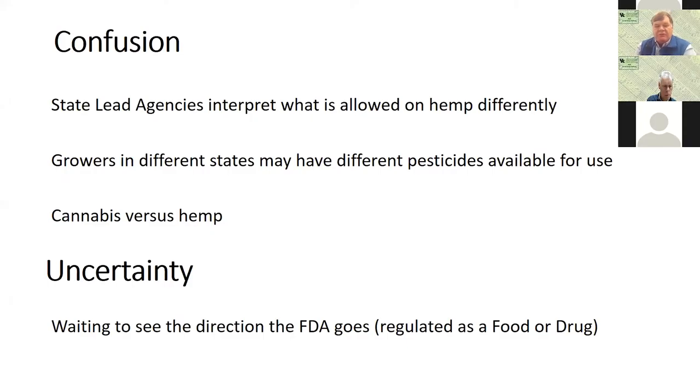There is some confusion with respect to what can be used and what cannot be used on hemp. Some of this is due to state lead agencies interpreting what is allowed on hemp differently. When it comes to the ultimate authority where you're growing hemp, you need to talk with your Department of Agriculture or whoever is your state lead agency for establishing what is permissible. The result is growers in different states may have different pesticides available for use. Cannabis is different from hemp, and there's also uncertainty with how the FDA is going to regulate CBDs, whether it's regulated as a food additive or drug, and that also increases uncertainty.